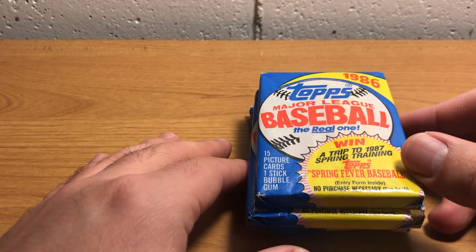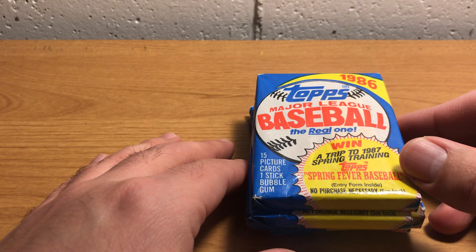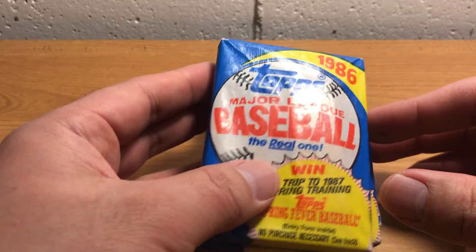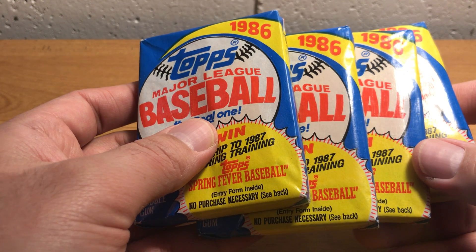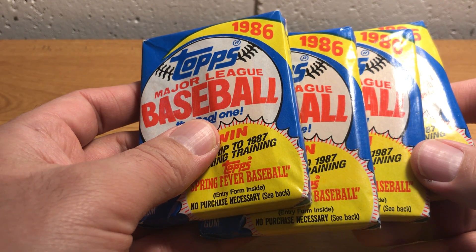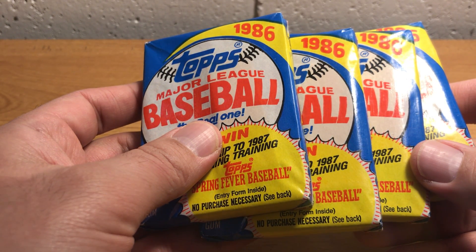Those are the first boxes of OPC I've ever bought. OPC cards have been getting more and more popular with collectors lately — vintage, kind of unopened collectors — and consequently more valuable. So I thought it would be fun to pick those up. The 86 Topps set, which I've opened some of before, is one of my favorite sets because this is actually the year I first ever bought baseball cards in the store.